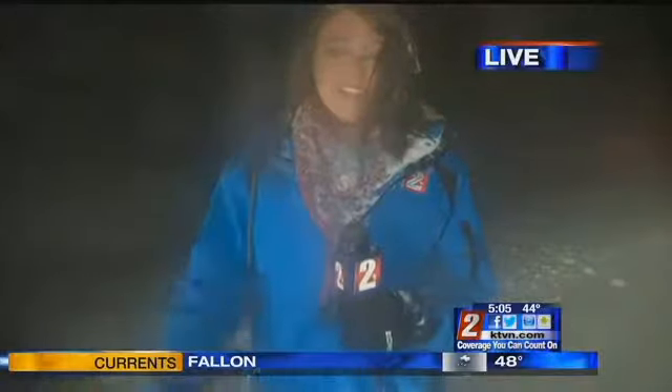Grab those chains. Make sure you are taking your time and wear something nice and warm. And if you are going to grab chains, pull on the side of the road, put the hazards on, grab a flashlight because it is dark out here. Back to you guys.